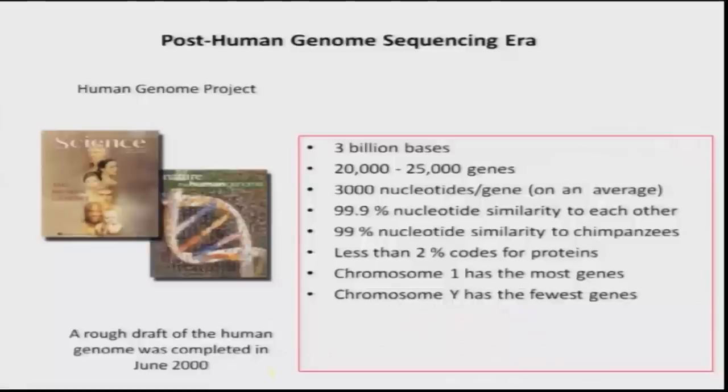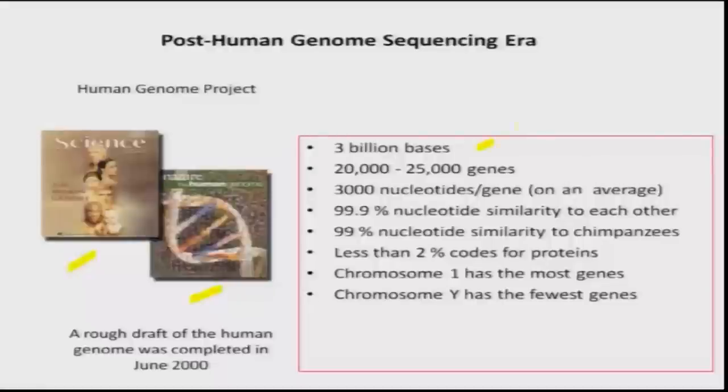Since 1989 there has also been a revolution in technologies for analyzing the genome. One major change was the completion of the human genome sequence project. In 2000 they completed the first rough draft of the human genome, with reports published in both Science and Nature, detailing genome complexity, the number of genes, repeat elements, gene clustering on chromosomes, and chromosome-specific architecture. We know it has close to 3 billion bases and an estimated 20,000–25,000 genes.